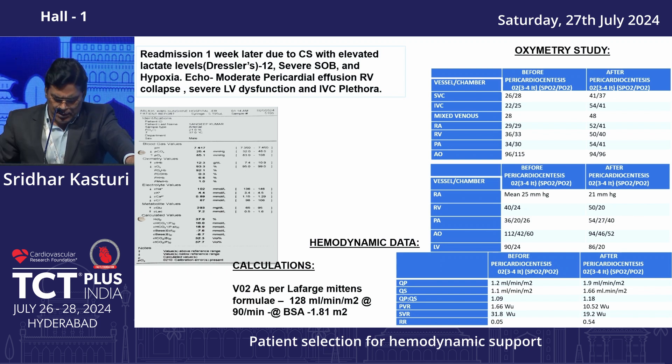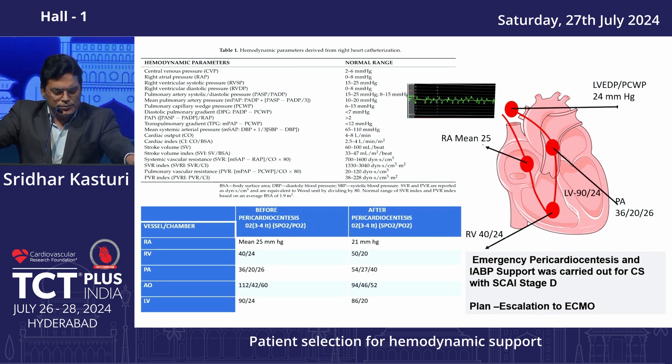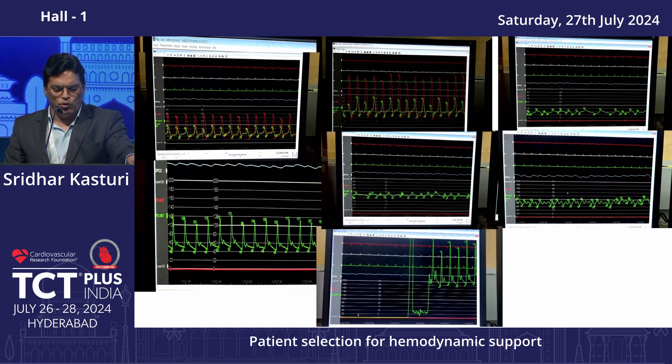Hemodynamic assessment showed RA pressure high, RV pressure high, and PA pressure also high. LV wedge pressure was 24. Given the extensive anterior myocardial dysfunction, the plan was to go with IABP. If hemodynamic improvement was not achieved with IABP and lactates were rising, or if oliguria developed, the plan was to escalate to ECMO.